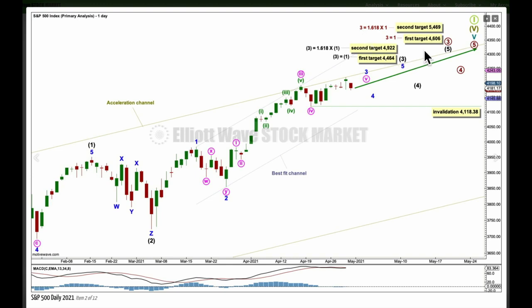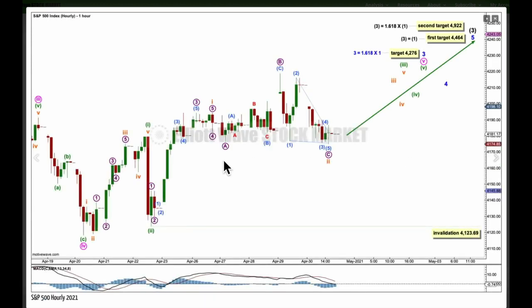The second target — which we would know to use by the time intermediate wave three is complete — for primary three is where it would reach 1.618 the length of primary one at 5469. Within minute wave five, the last wave to end minor three, no second wave correction may move beyond its start below the short-term invalidation point of 4118.38. At the hourly chart level, here is the end of minute three and four and the start of minute wave five, the last wave up within minor three, with minuet one, two and now sub-minuet one, two. This wave count expects a third wave at sub-minuet and minuet degrees to move higher next week, and an increase in upward momentum would be expected. The target for minor wave three is for it to reach 1.618 the length of minor wave one at 4276, and sub-minuet wave two may not move beyond 4123.69.